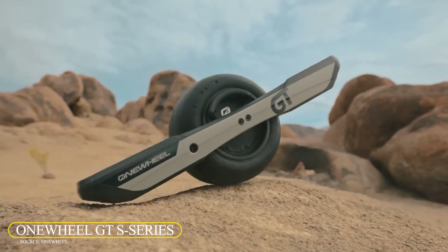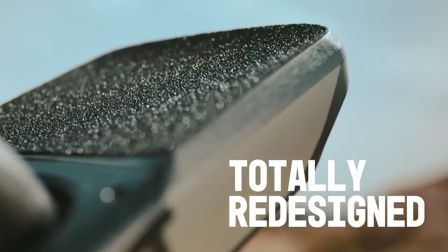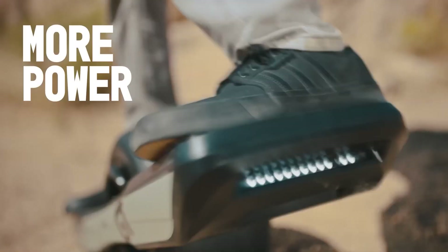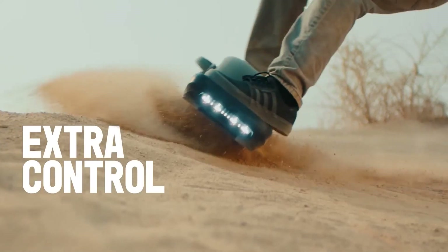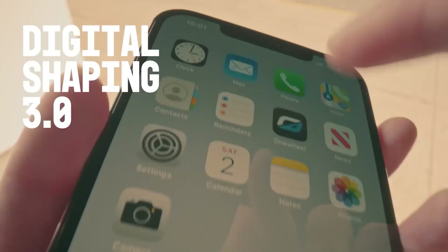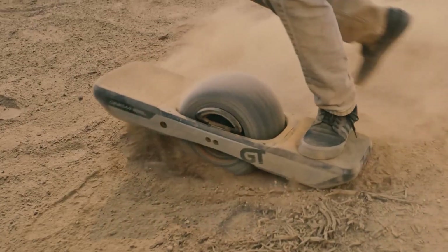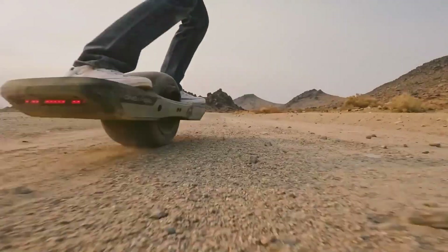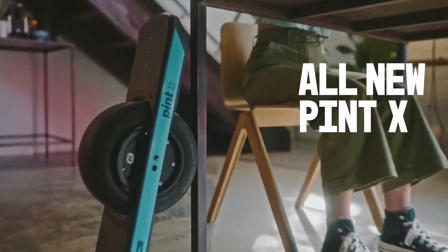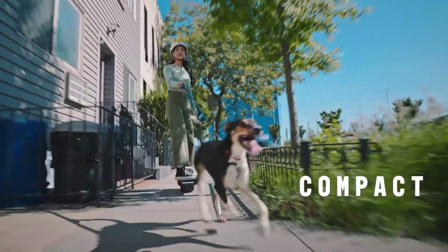Onewheel GT S Series. The Onewheel GT S Series is a state-of-the-art electric board developed by Future Motion. It features a 113-volt drivetrain and a new motor design that delivers double the torque of previous generations, offering more precise control and comfortable riding at all speeds. Its design is slender and stylish, paying as much attention to comfort and stability as to aesthetics. The narrow footpath profile and GT Performance treaded tire contribute to amazing grip and control. Smart LED lights adapt to your movement and provide bright beams for improved visibility.